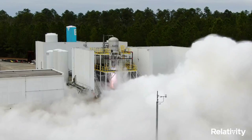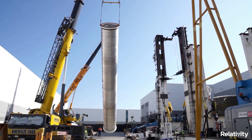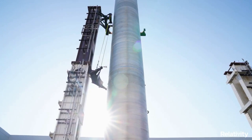Relativity Space is continuing to work toward the first launch of Terran-R. Before they can print massive full rocket segments, however, they need to complete all the different infrastructure projects. This includes engine stands, factories, and much more. We will have to wait and see how it progresses and the impact it has on the space industry.